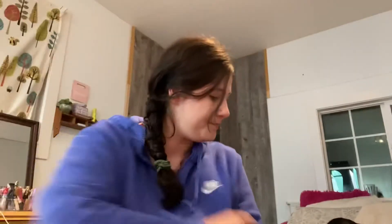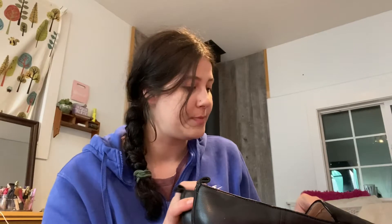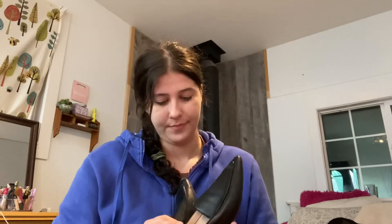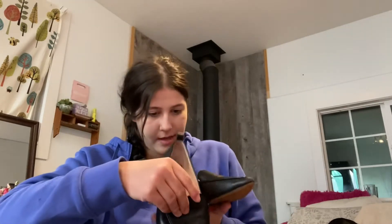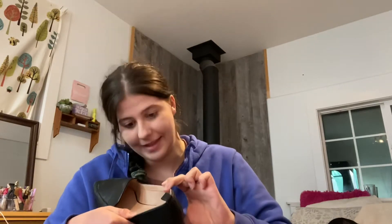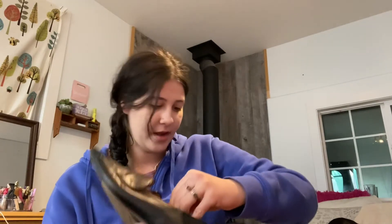Next are these Franco Sarto — which isn't a brand I will always pick up, but these are so cute. They're like a pointed toe loafer flat but they have a little heel. I think I've sold this style before and it does pretty well. I cannot remember if they're real leather — yeah, leather upper, so that is really good. These are a size seven and a half. They're black, they're really cute.